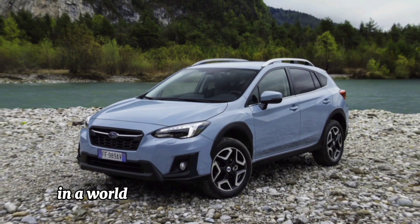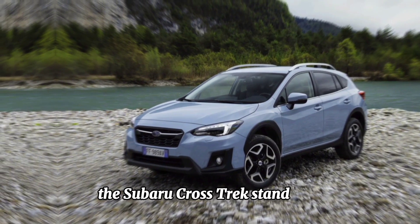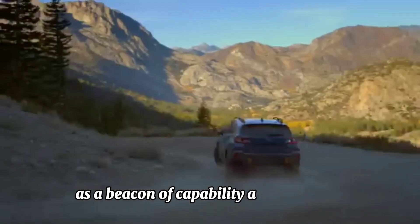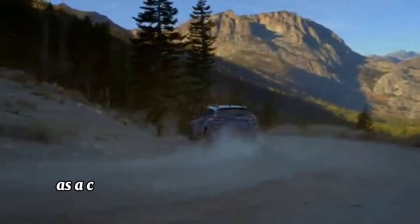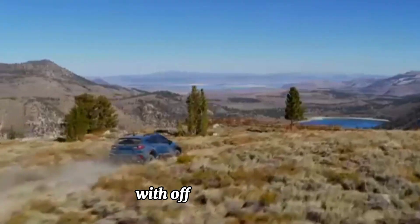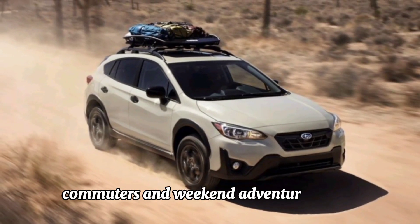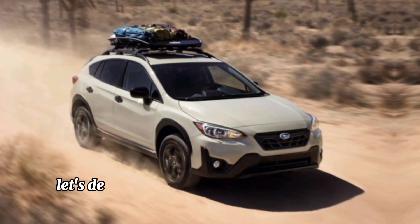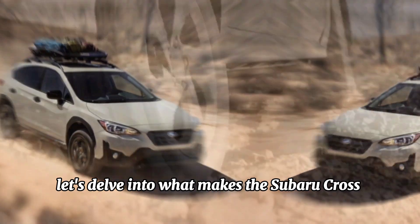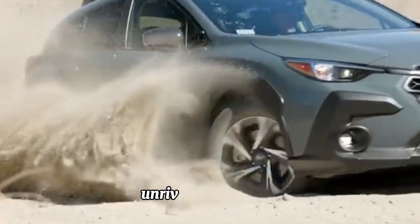In a world where versatility meets adventure, the Subaru Crosstrek stands tall as a beacon of capability and reliability. As a compact SUV, it effortlessly blends urban agility with off-road prowess, making it the perfect companion for explorers, commuters, and weekend adventurers alike. Let's delve into what makes the Subaru Crosstrek a standout choice in its segment.